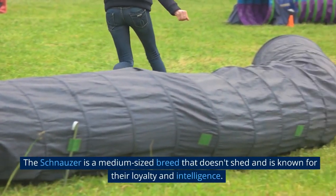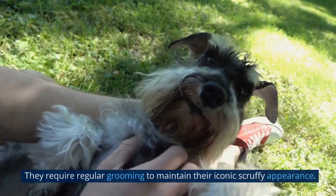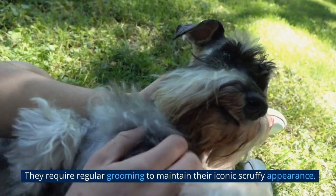The Schnauzer is a medium-sized breed that doesn't shed and is known for their loyalty and intelligence. They require regular grooming to maintain their iconic scruffy appearance.